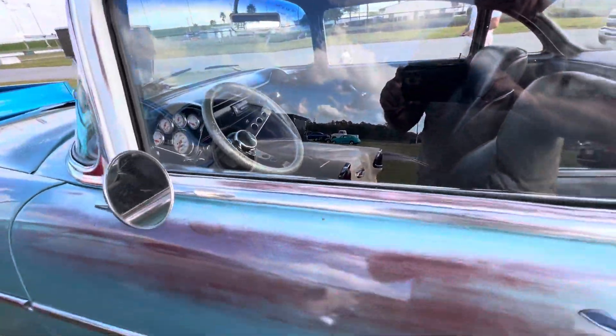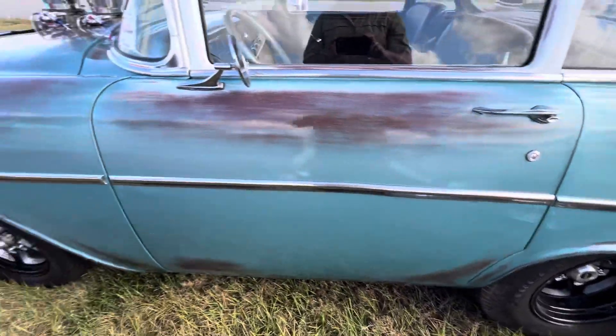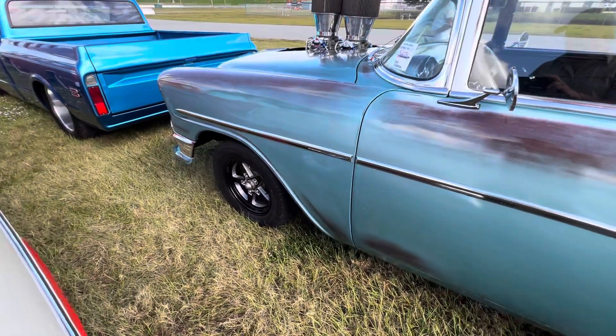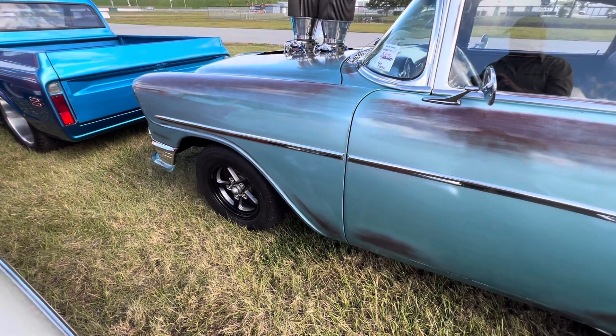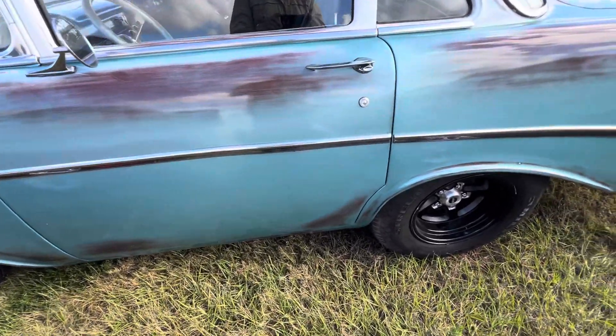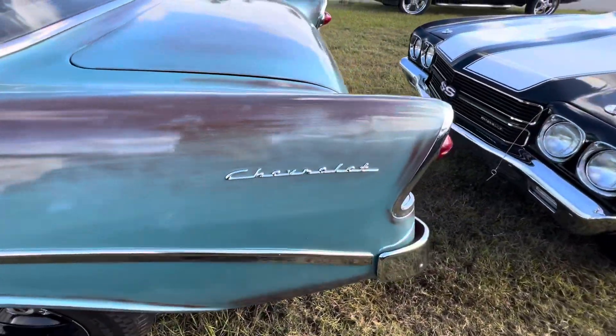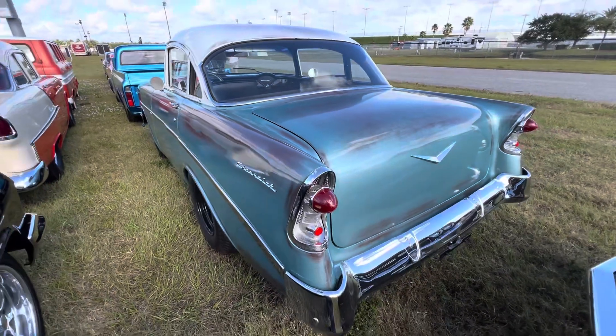It's like they shorten the doors, shorten the quarters. I believe the fender is stock — I'm not positive on that, it does look stock. Kind of a weird, wild little build here on this little Shorty 56.